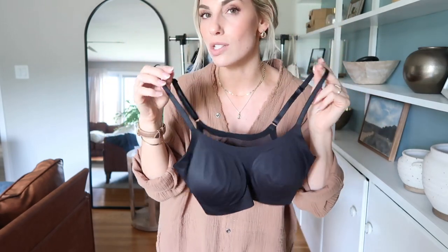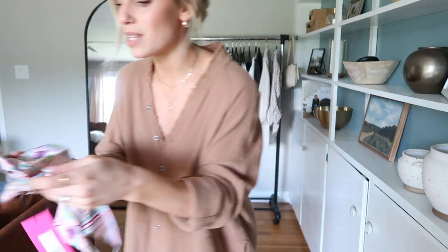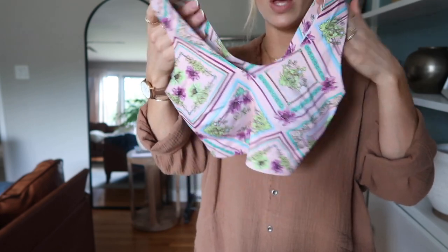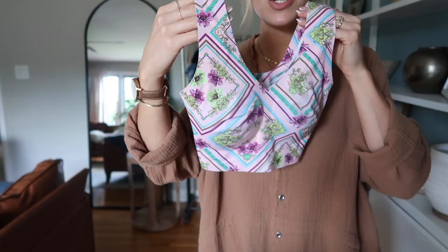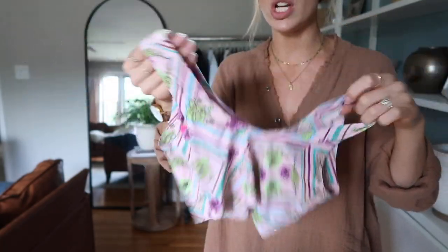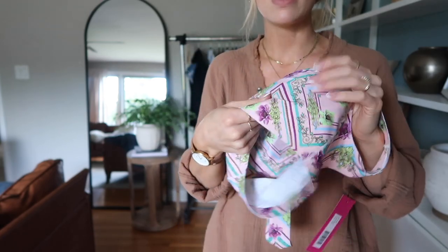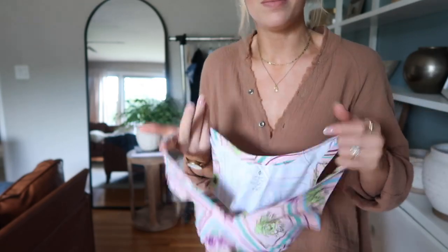They do have some with thicker straps, which I have right here. This one is in one of their newer funky prints. Here's an example of the thicker strap bra — they have this style in plain colors as well. I just thought this print was really cute. They're super stretchy, seamless, no underwire, but they do have pads to give you shape and cover your nips.